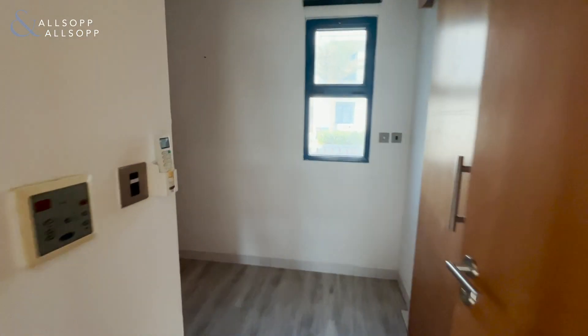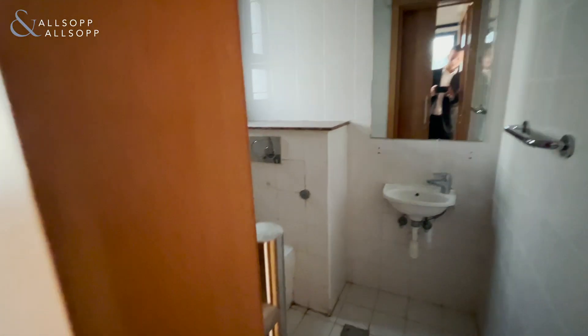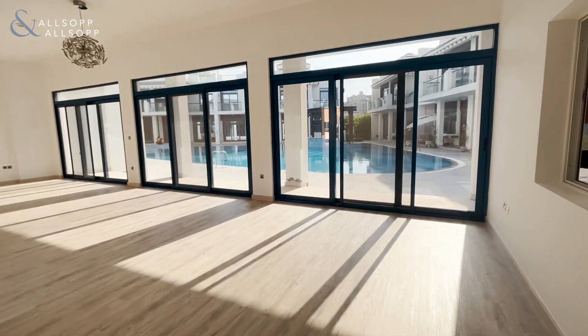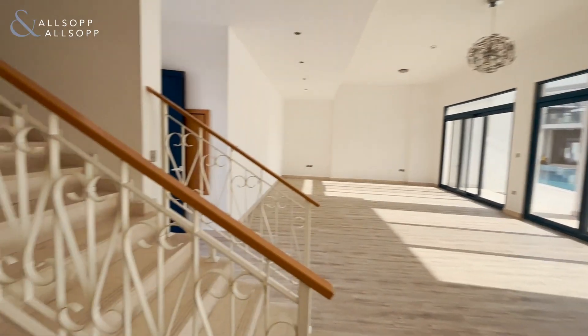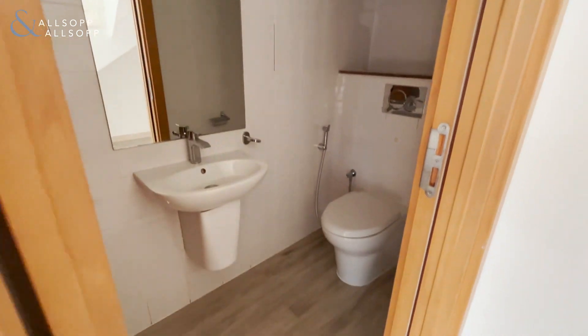In here we've got a maid's room and bathroom, and we've got a downstairs guest bathroom just in here as well.